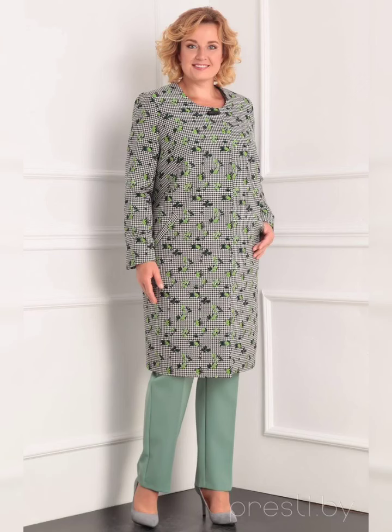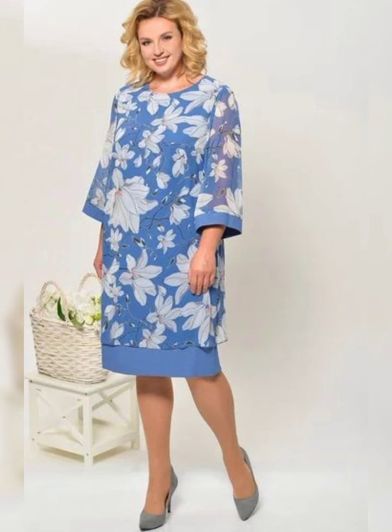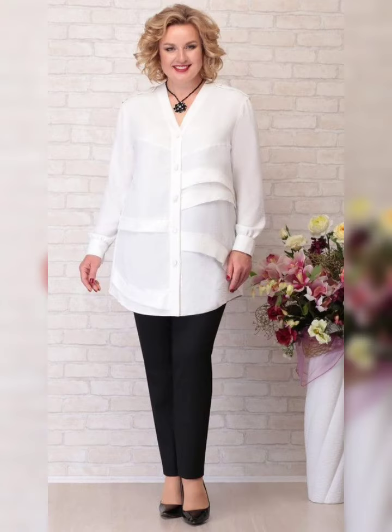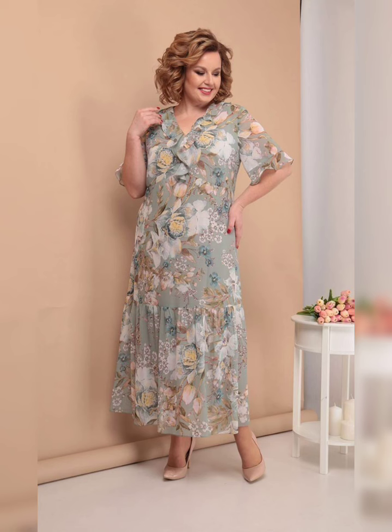If you are still feeling unsure about what kind of dress to wear, consider asking your daughter for some guidance. She may have some ideas and preferences when it comes to the style or color of your dress. Remember, the most important thing is to feel confident and beautiful on your daughter's wedding day.